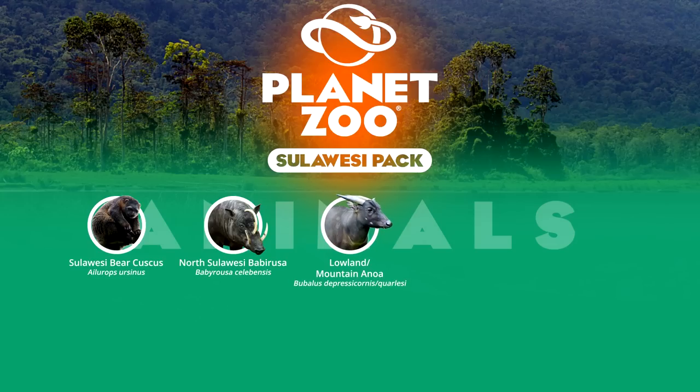The Anoa is an endangered relative of the water buffalo and tamaraw, endemic to Sulawesi. Both species inhabit respective elevations within the island. The lowland primarily lives in wetland habitats, whilst the mountain prefers denser montane forests. The lowland Anoa is by far the more exhibited species. The mountain is much rarer, though both represent the niche of exotic endangered forest buffalo.